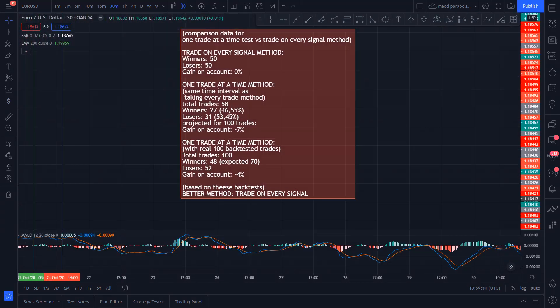And we have the final results. First, we took 100 trades from the original test starting point and got 0% gain on the account, which is better than the previous negative 4%. On the second results, we tested the same time intervals, but taking one trade at a time gives fewer trades than taking every signal, so I projected 100 trades from 58 total trades. At the end you can see the original test results. So these results bring me to the conclusion: the better trading method in this case was taking every trade on every signal. And that wraps up today's video.